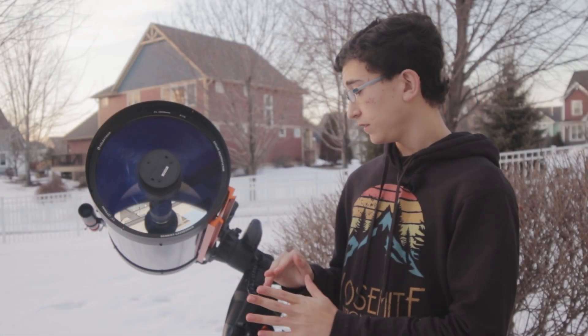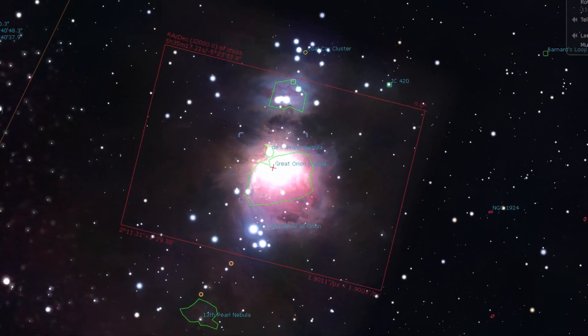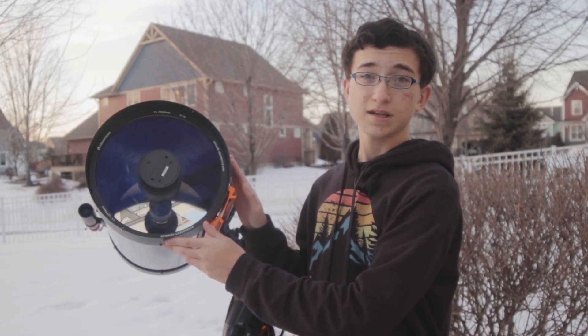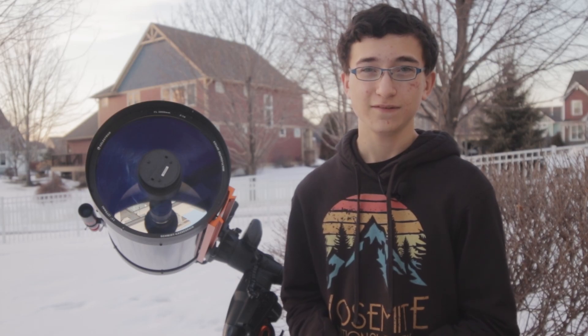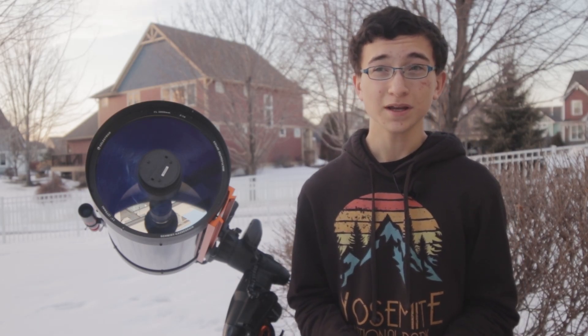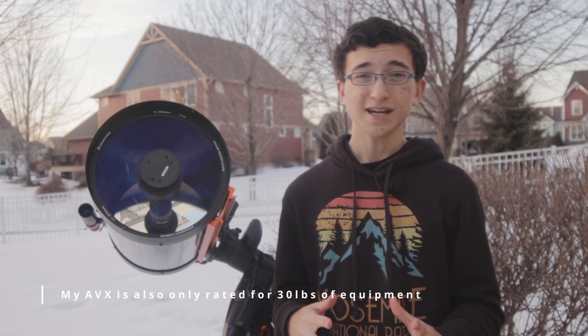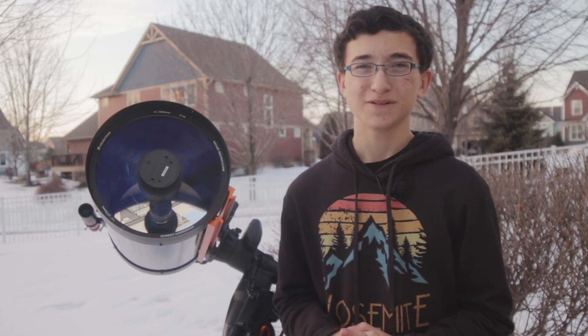With an equatorial mount, you point them at Polaris or the southern celestial pole and they track with the rotation of the earth, eliminating the field rotation issue. Because I'm doing long exposure astrophotography I had to opt for the equatorial mount, so I deforked my Celestron CPC 1100 and bought a dovetail adapter to mount it to my Celestron AVX for tracking. I was a bit skeptical if this would even work as the AVX is a relatively beginner-friendly mount, but through testing the previous night this actually worked fantastic — I can't believe the results.